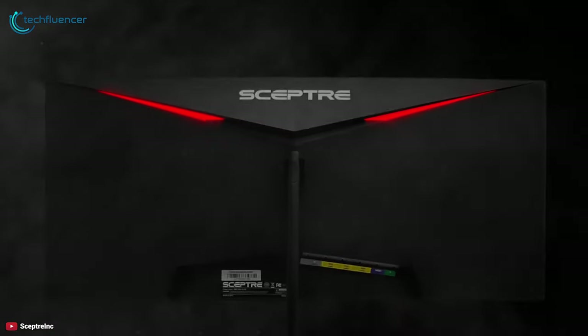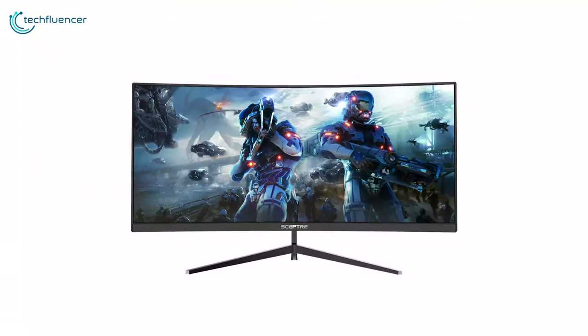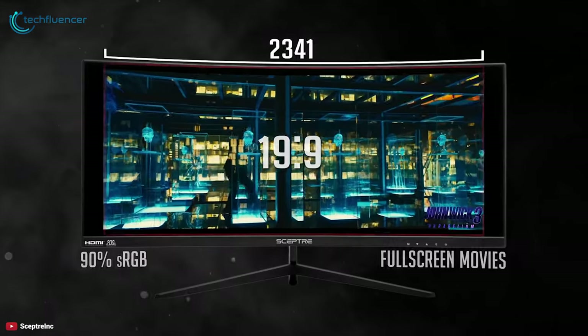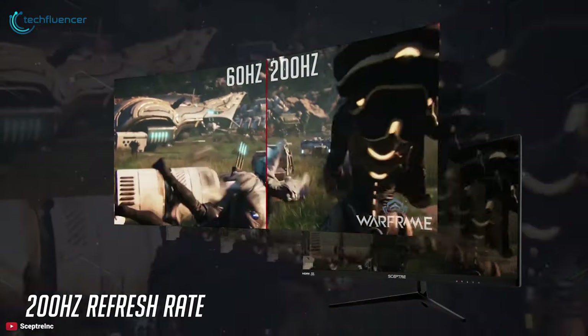The Scepter C305B-200UN gaming monitor is a behemoth of a display, and with added aesthetics and narrow bezels you will be able to admire it from a distance. This monitor features a 30-inch 21 by 9 ultra wide curved display with 2560 by 1080 full HD resolution and up to 200 Hz refresh rate.